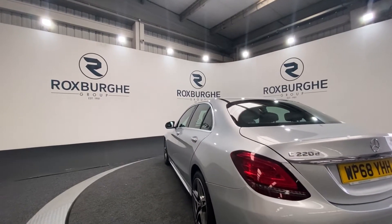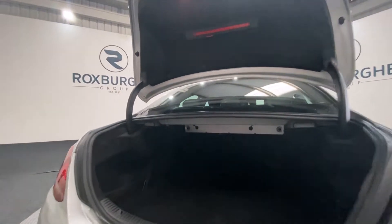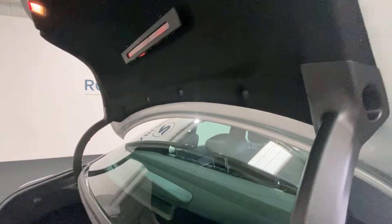Now I'm just going to pop open the boot and take a look inside. There's plenty of room in the back of these vehicles — for anything that you may need it for, there is more than enough space as you can see.